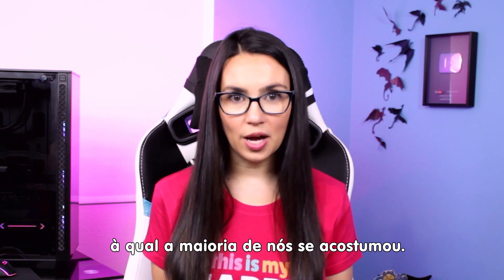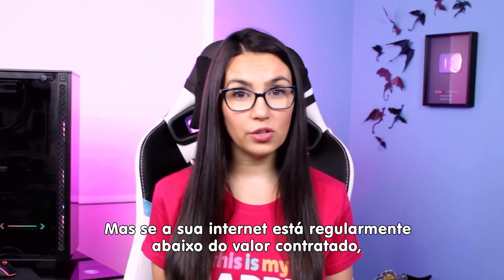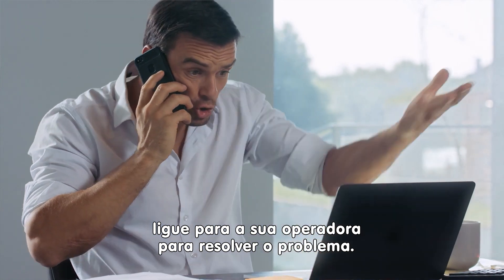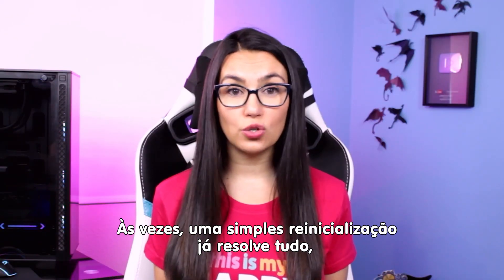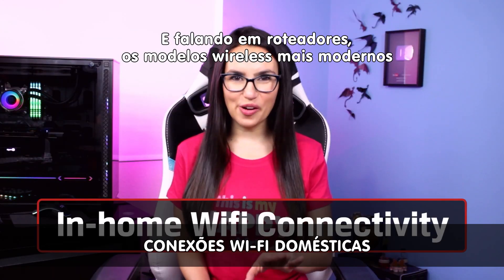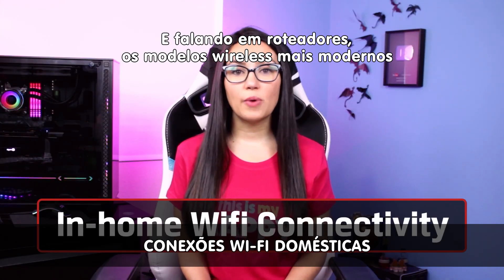Unfortunately, fluctuating internet speeds are a reality that most of us have gotten used to. But if you see your internet regularly below what your ISP is charging you for, you should contact them to see what the issue is. Sometimes a quick router reset will do the trick, but other times it could be more complicated than that.